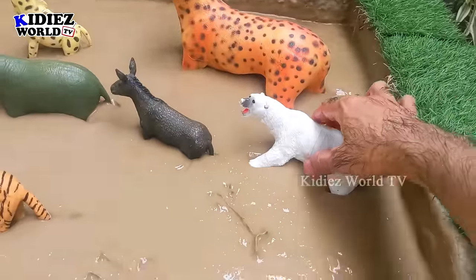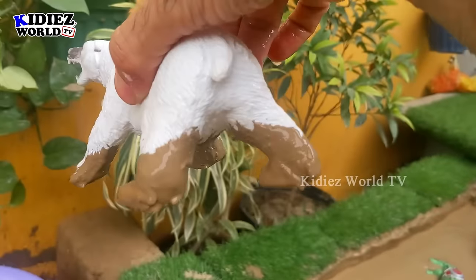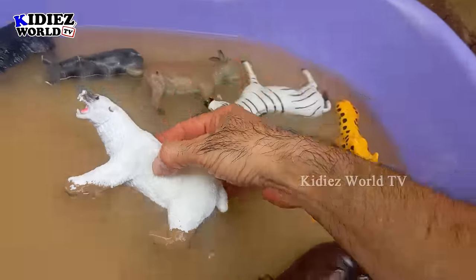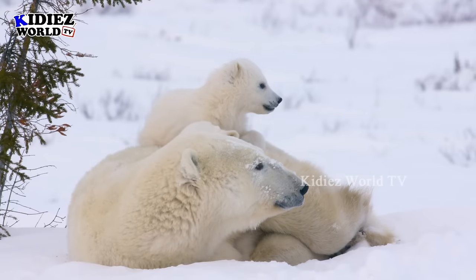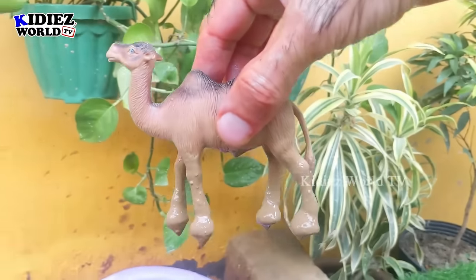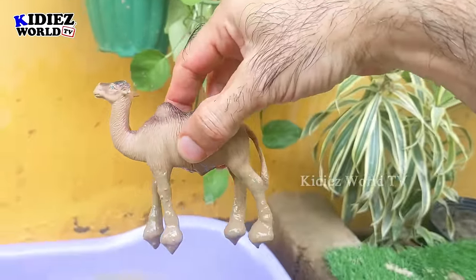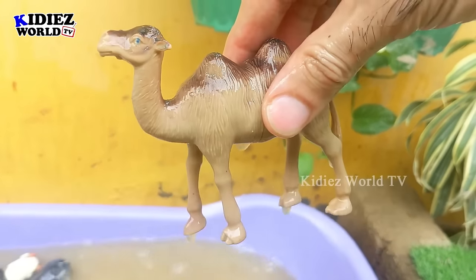In the next one let's go for the biggest carnivore animal — the polar bear. Just look at how big and wide he is. Polar bears are the biggest carnivore animals on the planet. This polar bear is very muddy. Let's wash him. Here we go. Polar bear. And the next one we have is another big herbivore animal — the camel. This camel is too big, with two humps, and comes in the herbivore animal category. Let's wash him. Here we go. Camel.